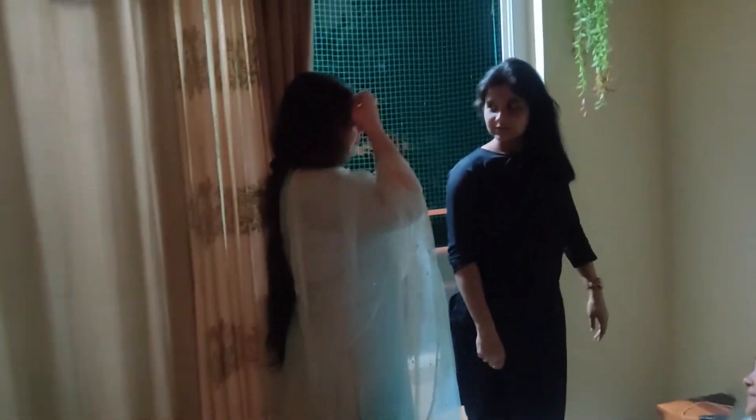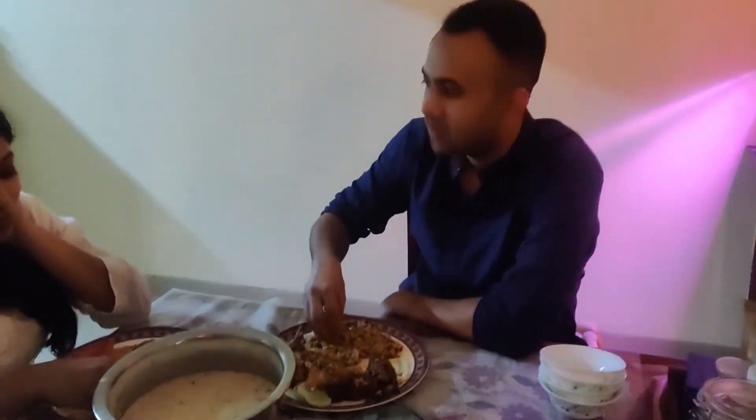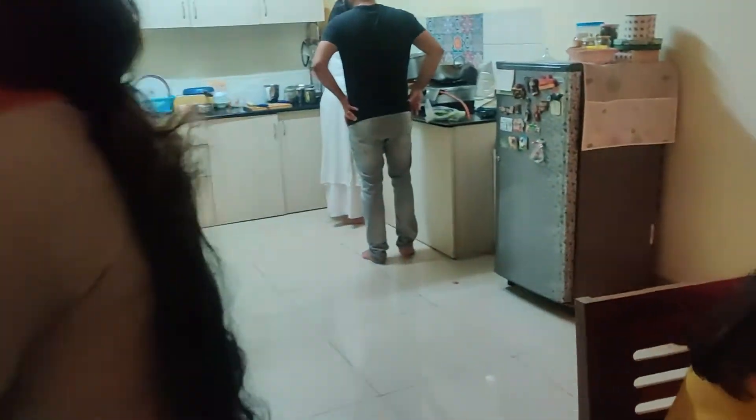It was a great evening spent with friends — good music, good food, and great conversations. The mutton and pulao were amazing; actually, everything was really, really nice.